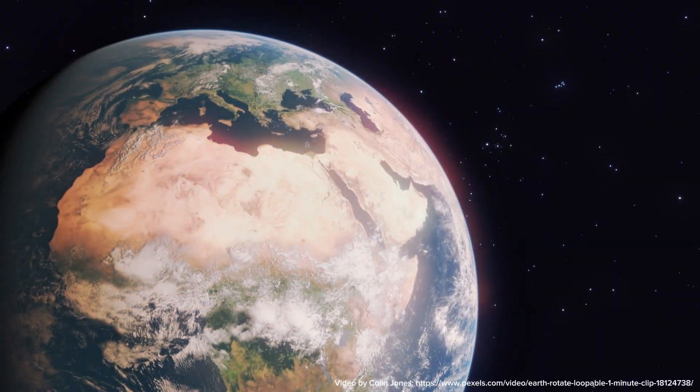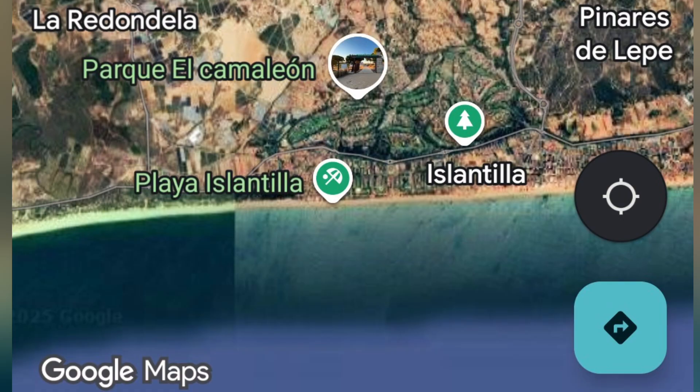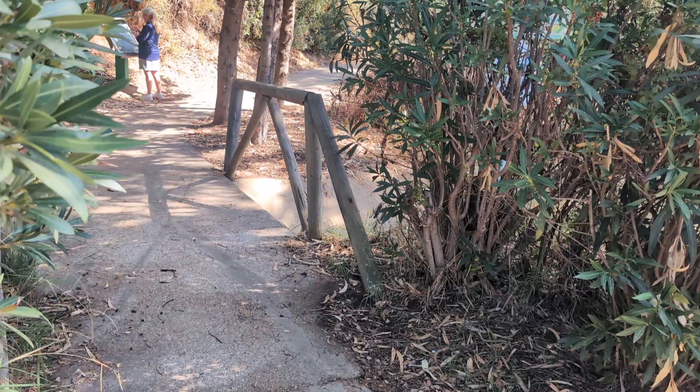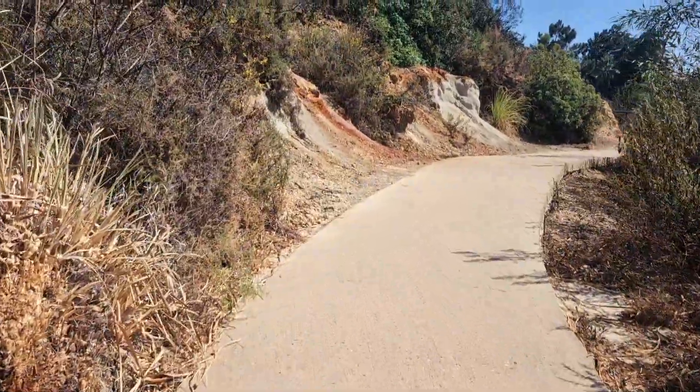So where am I today? I am in southern Spain in a little place called Islantia. It's a golf resort and it is beautiful. Almost all of the footage today is either from the golf course or the pathway that runs along its southern extremity. And I'm going to start off on the path because that's where the best outcrop I saw was.